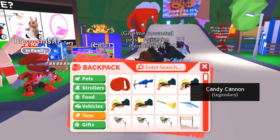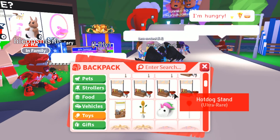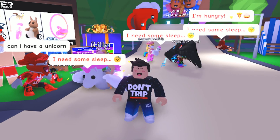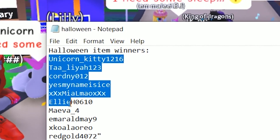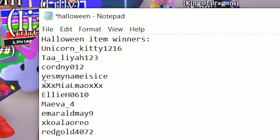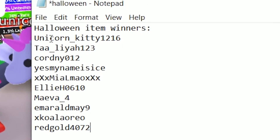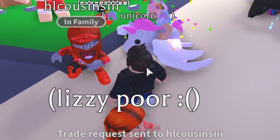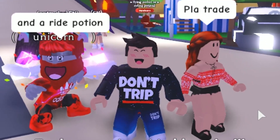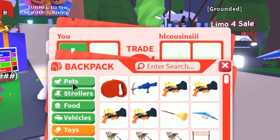I forgot to mention — we're still doing a Halloween item giveaway. We have the tombstones, and here's the list of Halloween item winners: about 10 people have won so far. Comment down below with your Roblox username on my Halloween videos — I'm going to be doing another one really soon.